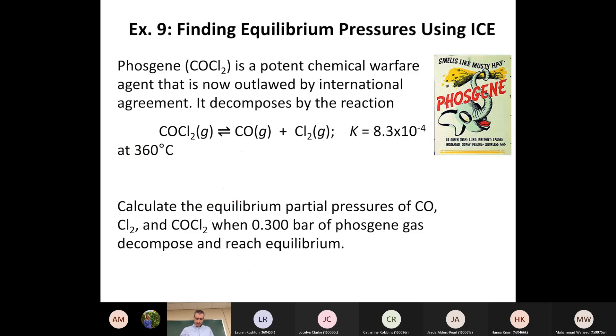Here's another example. This one involves a simplifying assumption, which we saw back when we did acids and bases. We have COCl2 - also called phosgene, a funny name since there's no phosphorus in it - in equilibrium with carbon monoxide and Cl2 gas. K equals 8.3 × 10⁻⁴. Just looking at that number, K is very small, much smaller than one, which means delta G zero for this reaction is positive. Both of those mean this reaction heavily favors reactants - when it comes to equilibrium you're going to have a lot more reactants than products.